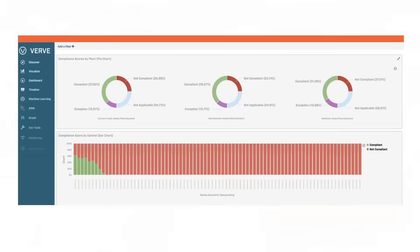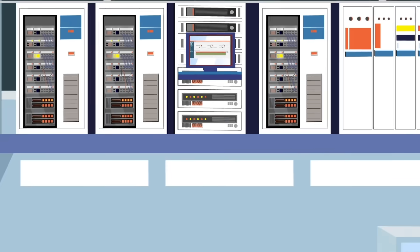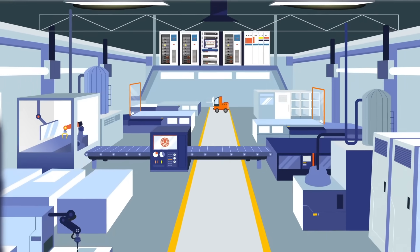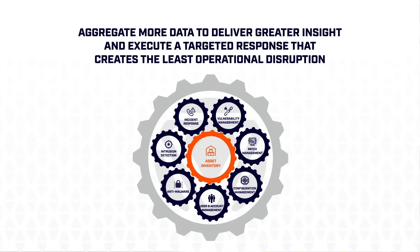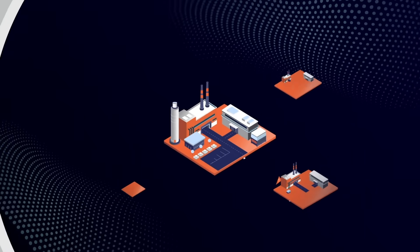Gather all data in a centralized reporting console to go beyond insight for faster time to remediation. Scale widely while ensuring reliability with locally controlled action. Lower cost and resource requirements with prioritized actions and immediate visibility.